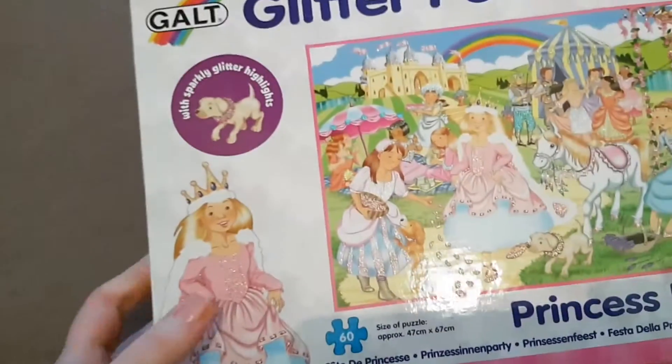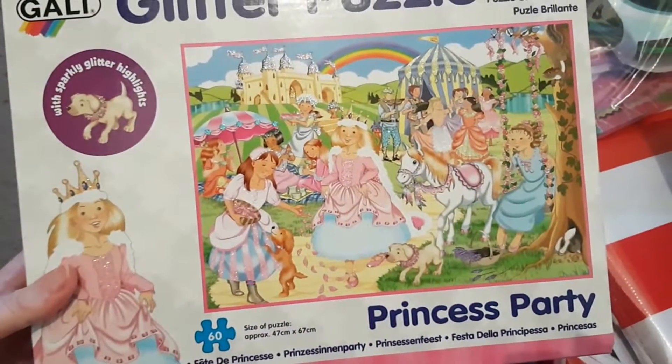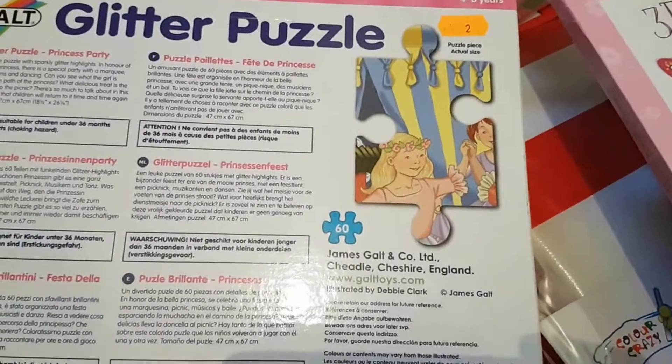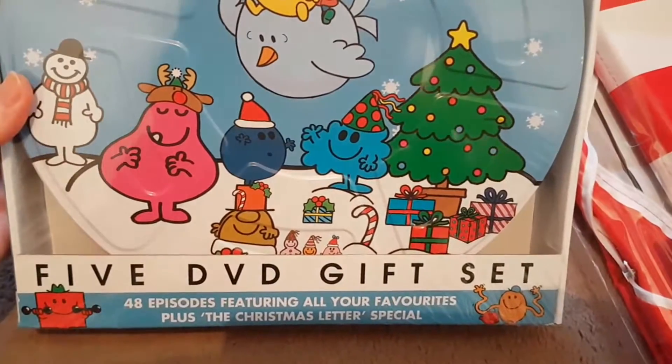Then the next thing I got was this Galt glitter puzzle — this is 'Princess Party', a 60-piece puzzle, and this was reduced to two pounds. I also got the Mr Men five-DVD gift set, which has 48 episodes plus the Christmas letter special, and that was six pounds.